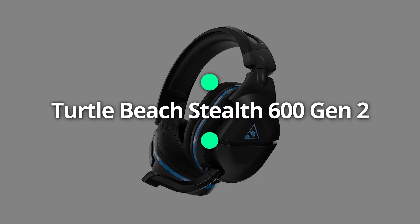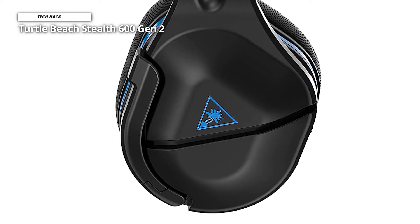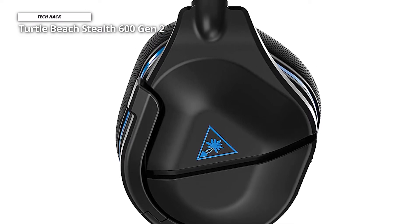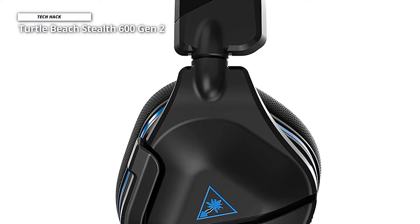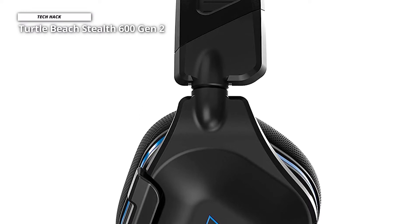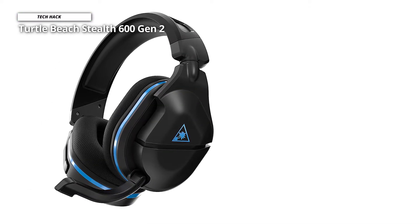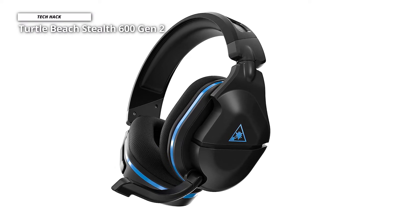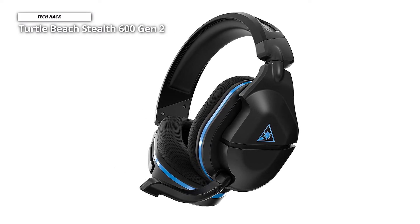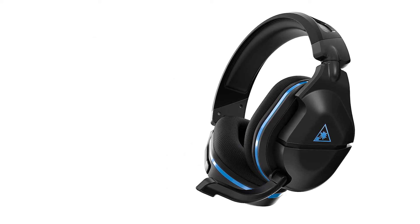Next is the Turtle Beach Stealth 600 Gen 2. Turtle Beach's Stealth 600P was an absolute beast that delivered incredible stellar surround sound, so we are excited to hear about its updated Gen 2 model. Despite being a bit overloaded with plastic, we can't belittle its sound quality and solid battery life. Its headband sits more comfortably on the ears than its predecessor, and the foam pads around each earcup are covered in breathable fabric and move freely, fitting both smaller and larger heads.